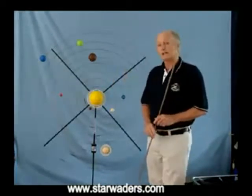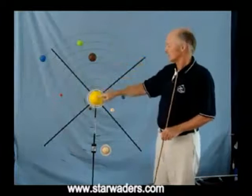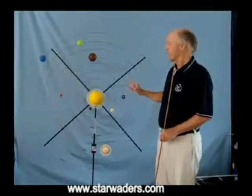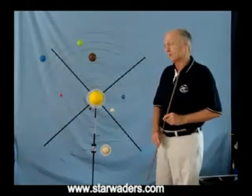The first thing I must point out is that the Star Waders Portable Solar System model is not to scale. If it were to scale, the Sun would have been the size of a pea in the middle here, and the Earth would have been the size of a full stop. So we have to go with a model that gives us a very good idea of how things are out there.